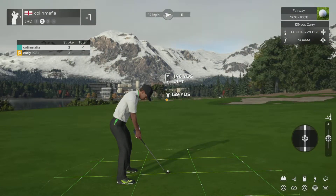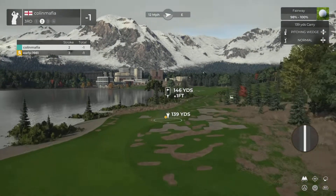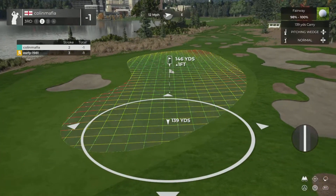Five iron on display for this one. Setting up here 145 yards away.